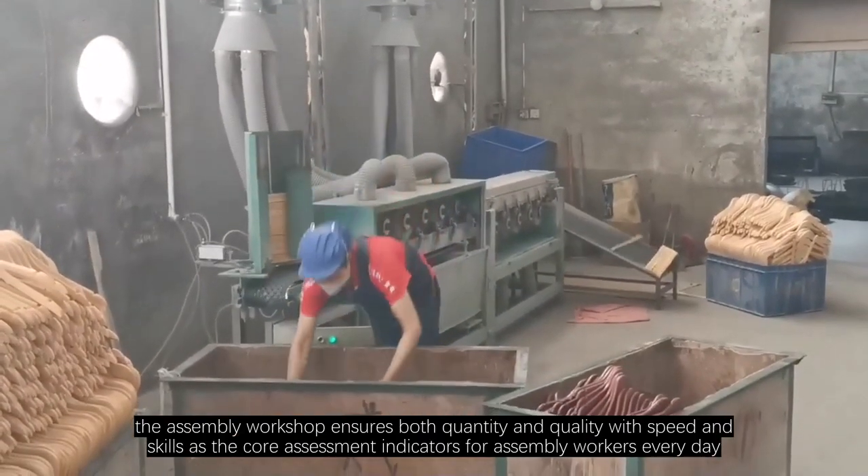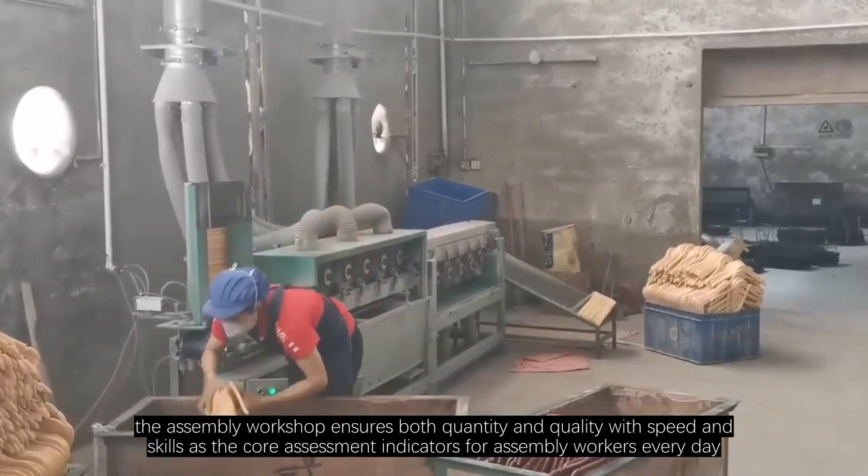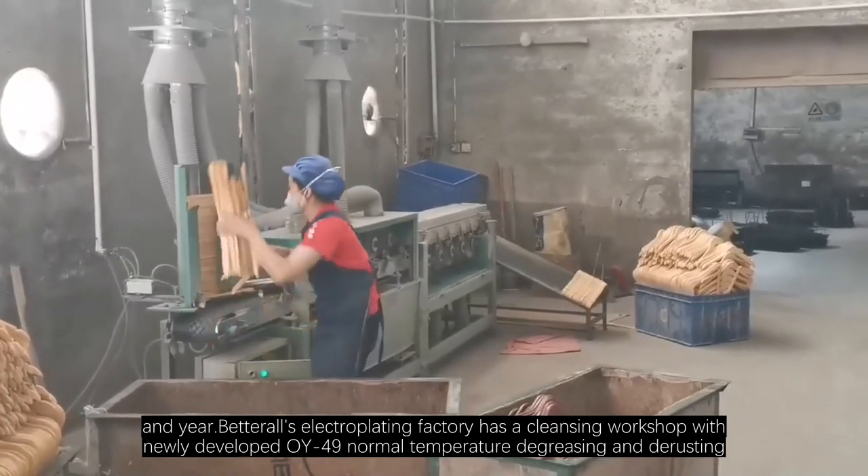The assembly workshop ensures both quantity and quality with speed and skills as the core assessment indicators for assembly workers every day, month, and year.